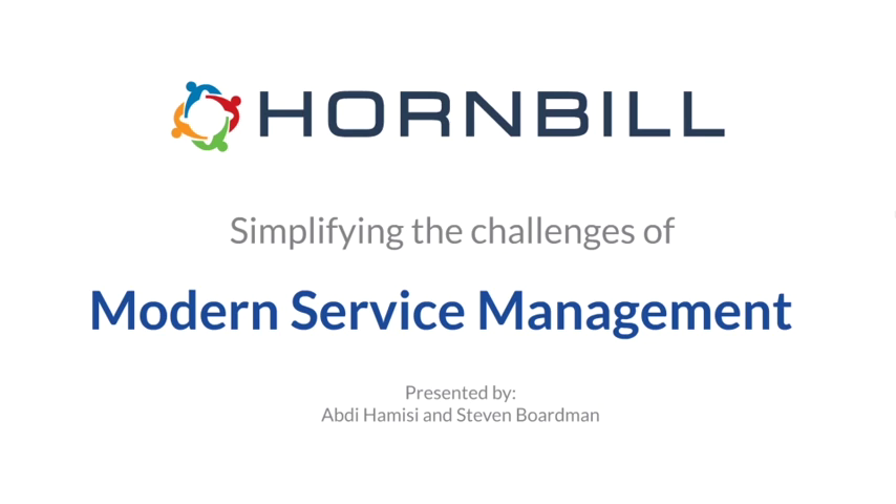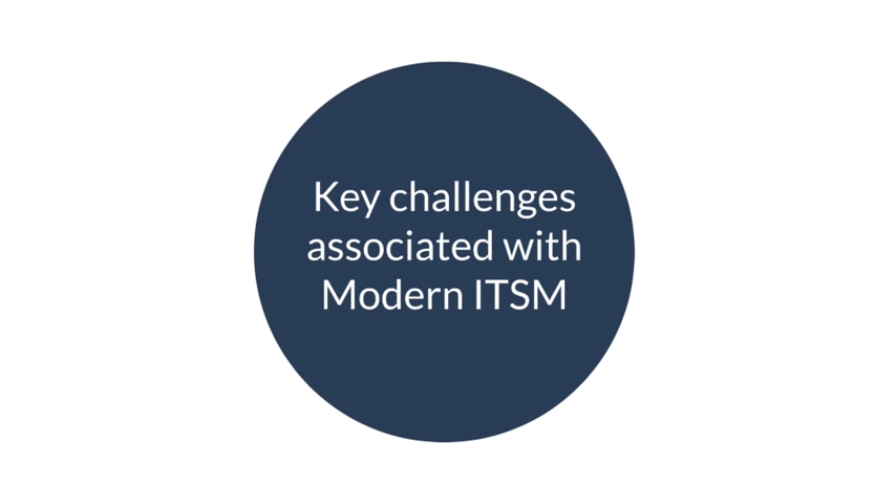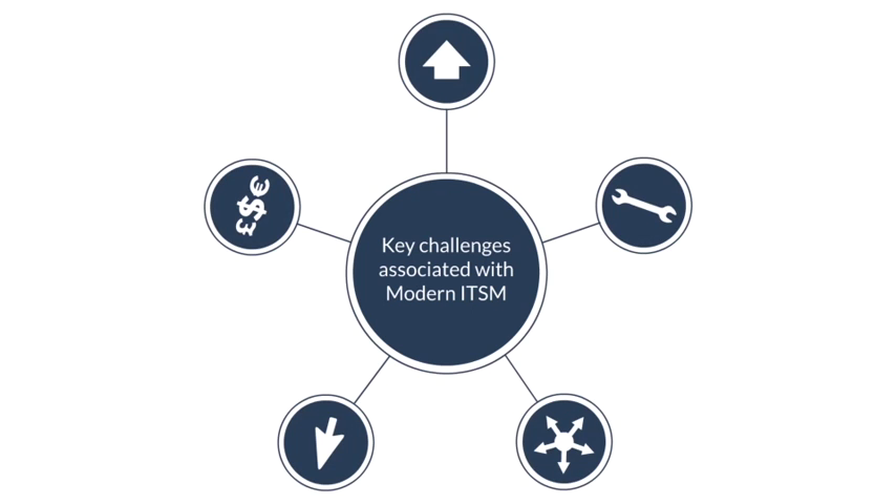The first thing we'll do is briefly look at some of these challenges and frame the context in which we present them. These are by no means an exhaustive list — this is purely a subset of the key challenges identified in our dealings with many customers and organizations over the 20 years that Hornbill has been in the service management space. We're looking at five key areas that customers repeatedly point out as central to their rationale for seeking a new service management solution.